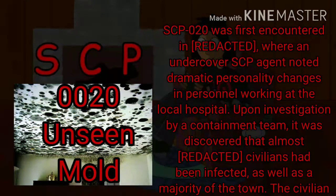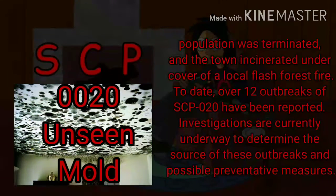SCP-020 was first encountered where an undercover SCP agent noted dramatic personality changes in personnel working at the local hospital. Upon investigation by a containment team, it was discovered that almost all civilians had been infected, as well as a majority of the town. The civilian population was terminated, and the town incinerated under cover of a local flash forest fire. To date, over 12 outbreaks of SCP-020 have been reported. Investigations are currently underway to determine the source of these outbreaks and possible preventative measures.